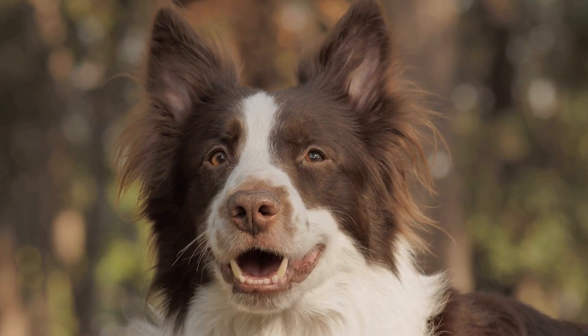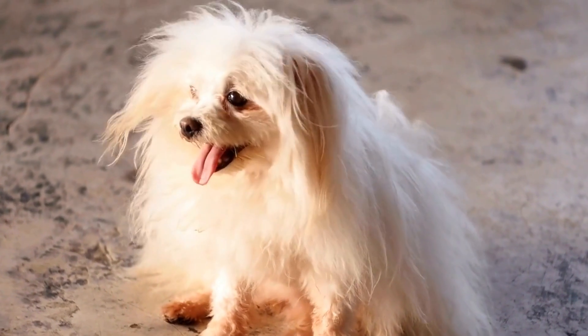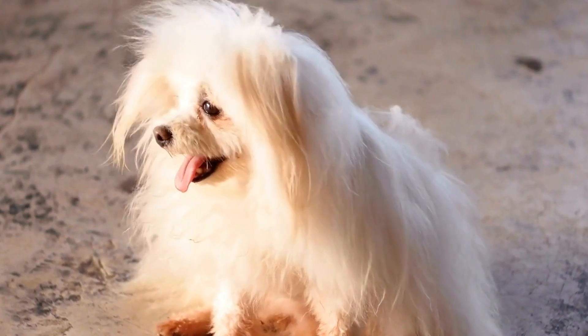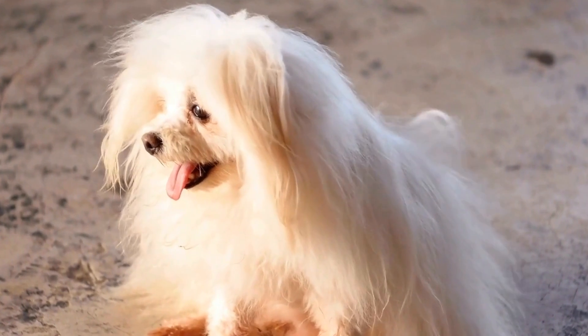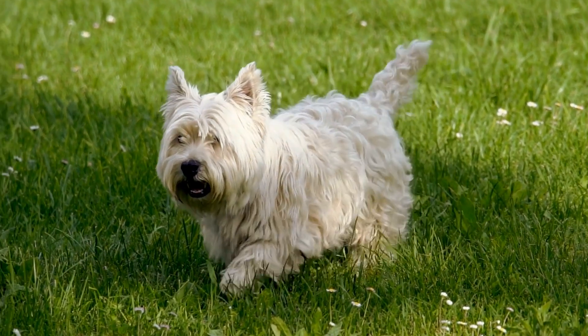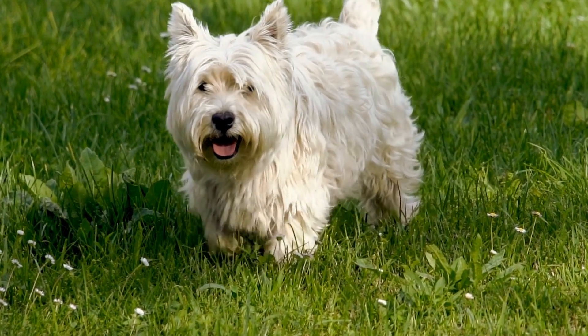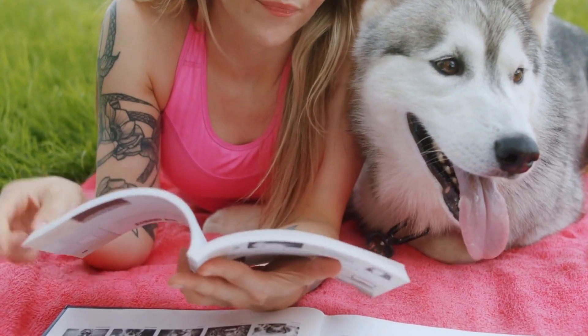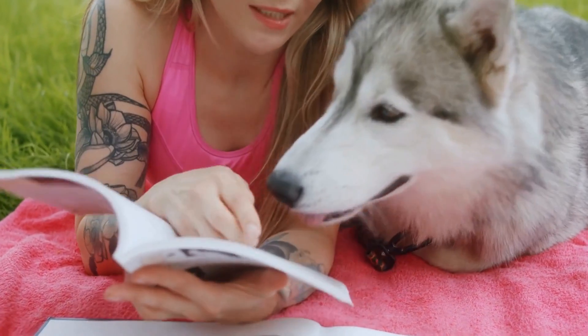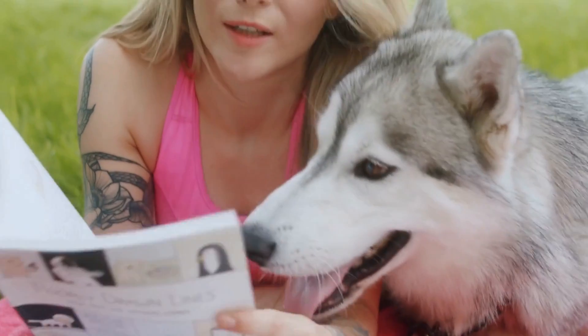Conclusion. Training your dog to remain calm during radiation therapy for chest tumors is crucial for their well-being and treatment success. By following the techniques and tips mentioned in this video, you can help your furry friend through their treatment journey with minimal stress and anxiety. Remember, a calm and relaxed disposition will enable your dog to receive the treatment they need effectively, helping them on their path to recovery.